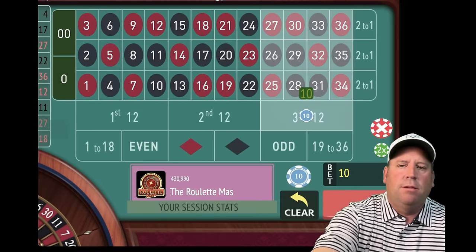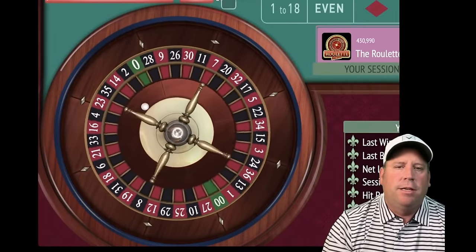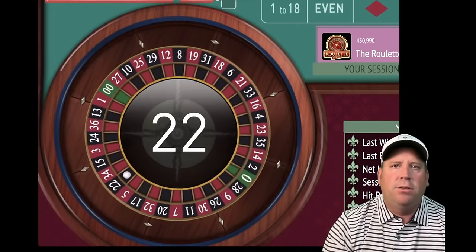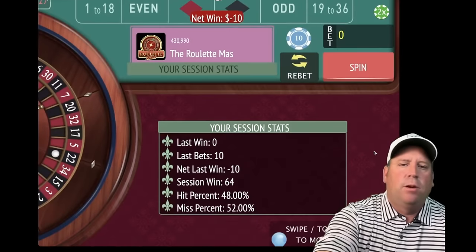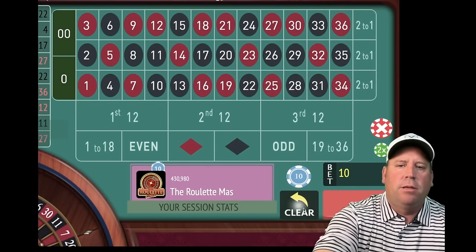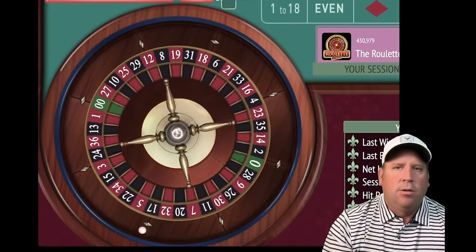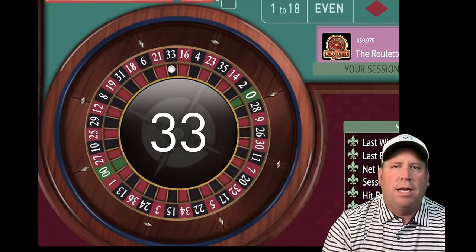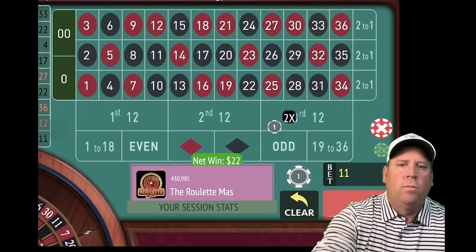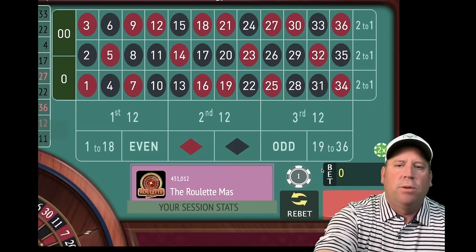Now we'll be on third 12, and this really is a staircase to profit. That's a 22 black — that's a loss. Remember, we were up $74. Let's add a dollar — now we're at $11. We're 6 minutes in out of 15. That's a 33 black, that's a win. That's new session profit at $86, so we go back to $10. We will be on first 12 for $10.